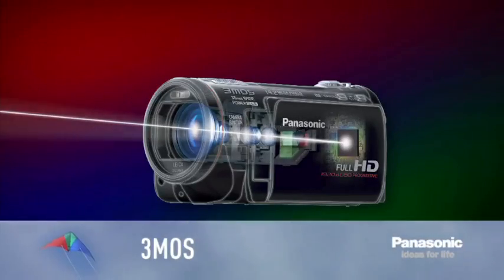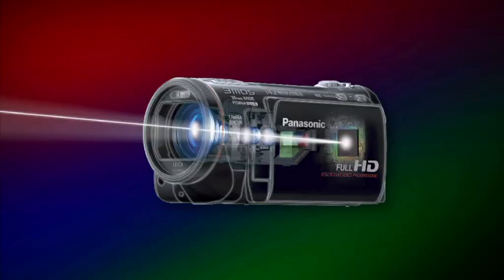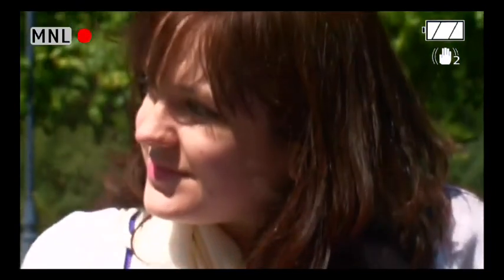To get the full benefit of the full HD recording system, Panasonic have developed the 3MOS sensor, which improves sensitivity and reduces noise by half. This broadcast quality sensor splits the light into its three component parts — red, green and blue — and processes each colour with its own sensor. This reduces light loss and produces bright, rich, vivid colours, even in low light.